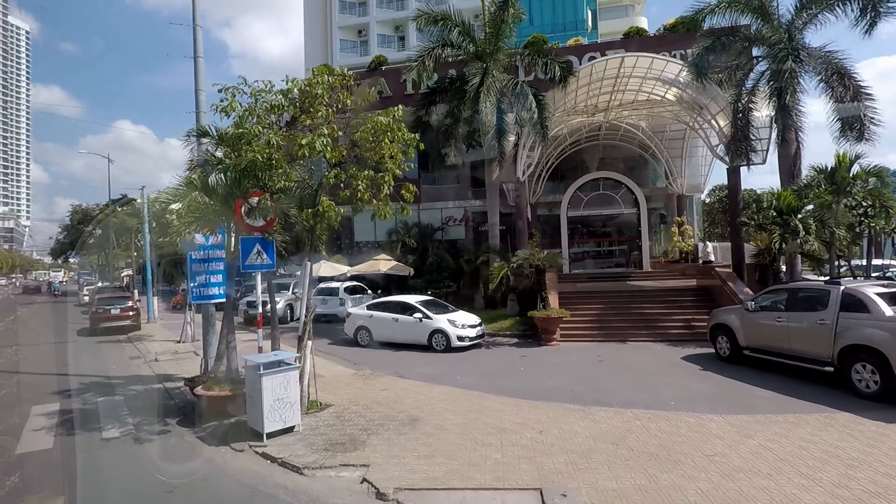During the Vietnam War they had an army base — an army air base here — and they are converting it now into expensive real estate.